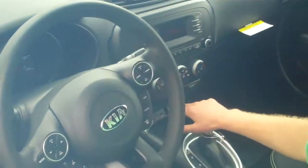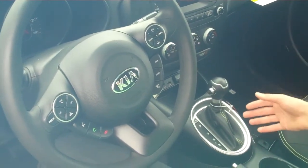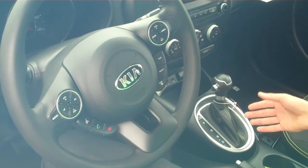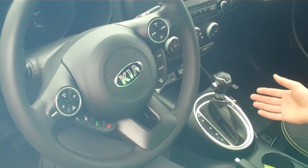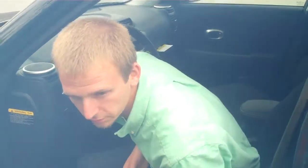Also comes standard with USB auxiliary, AM, FM, and satellite, and you can also play music wirelessly through Bluetooth, so there's all sorts of different options for music, and there's a whole lot of space in here with a wide door frame.